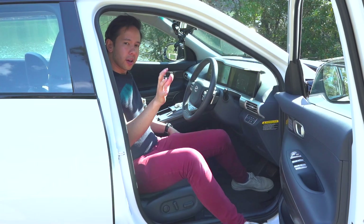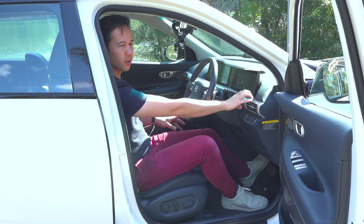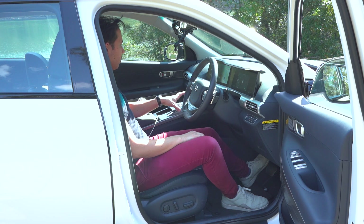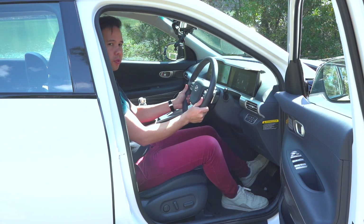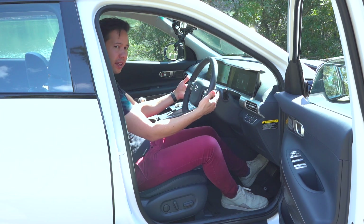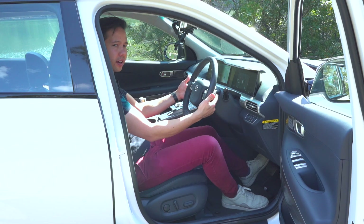The inside of the Nexo is quite a nice place to be. It's circa 2017 in terms of the original design, so there are some silvery plastic bits and plenty of buttons on the centre console, but it's very comfortable. You've got a two-spoke steering wheel with all controls at hand, as well as regenerative braking controls via paddles behind the wheel, as Hyundai does for its Kona.